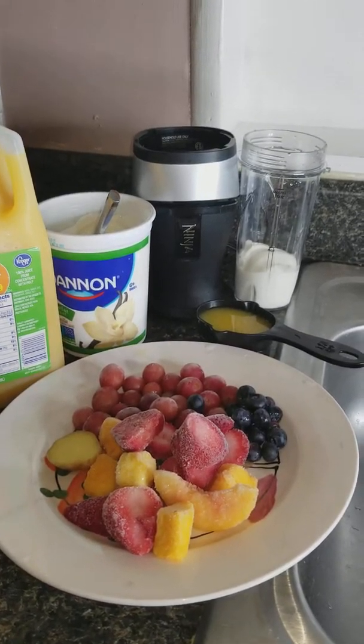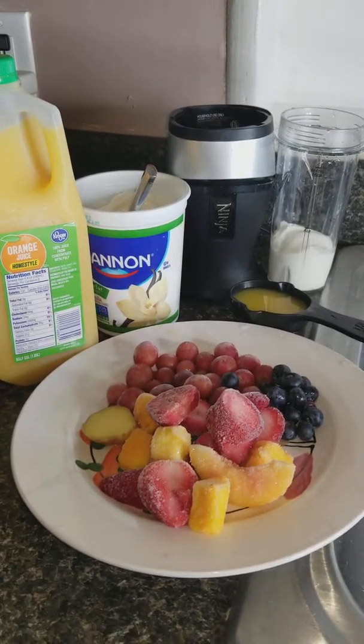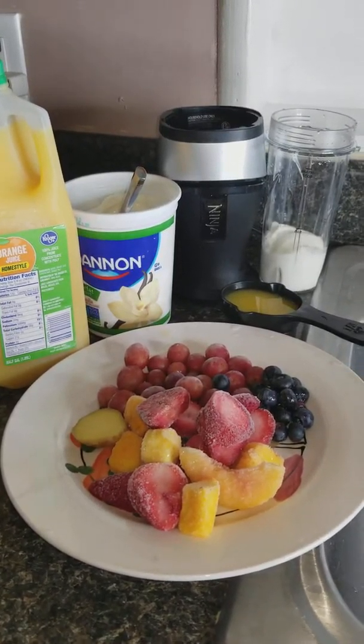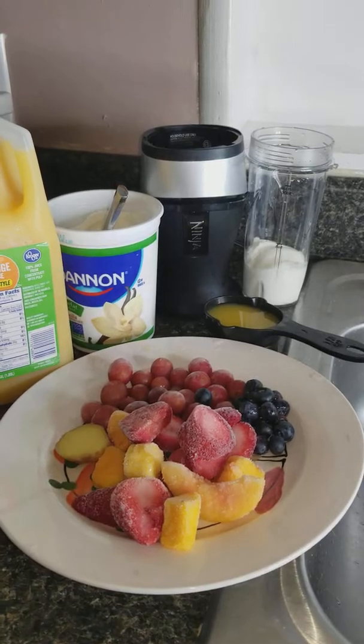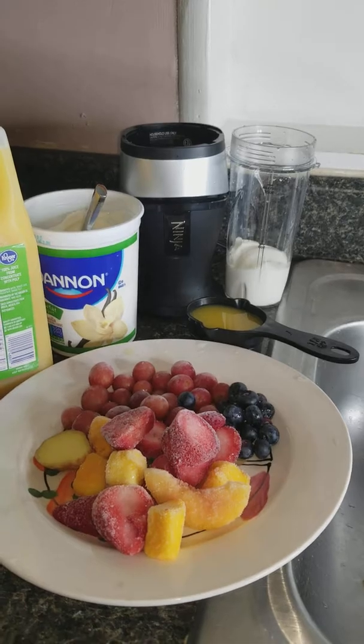Hey guys, this is your girl coming at you about to show you the way I make my smoothies. As some of you guys know, I've been on this diet since February 20th, 2018. Today it is March the